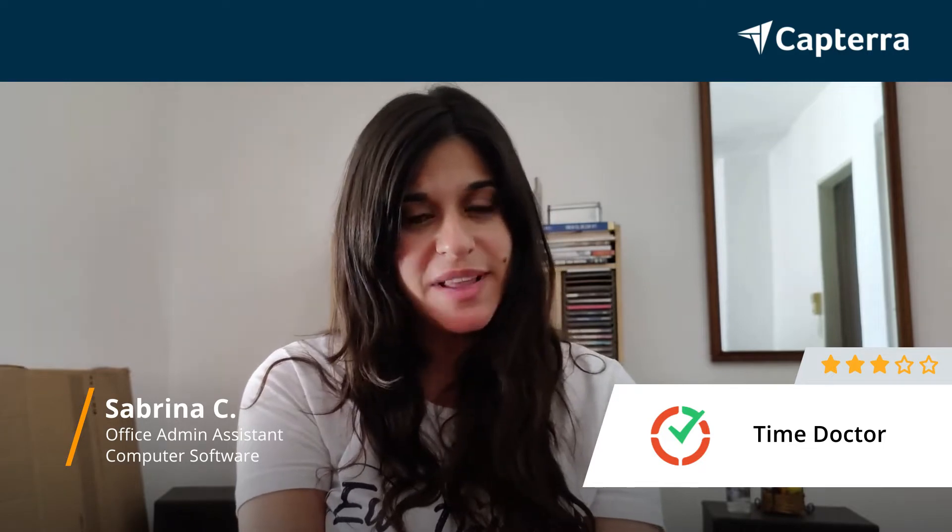Hi, my name is Sabrina. I'm an Office Admin Assistant and I give TimeDoctor three stars, and for more reviews like this you can click below.